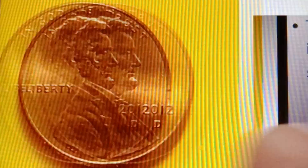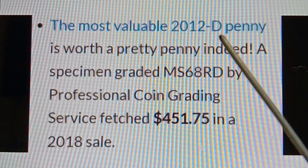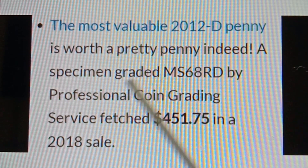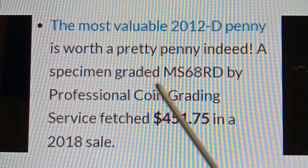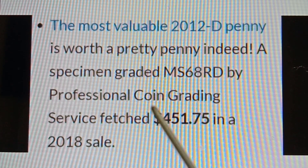The most valuable 2012D Shield Penny — a specimen graded MS68RD by Professional Coin Grading Service — fetched $451.75 in a 2018 sale.